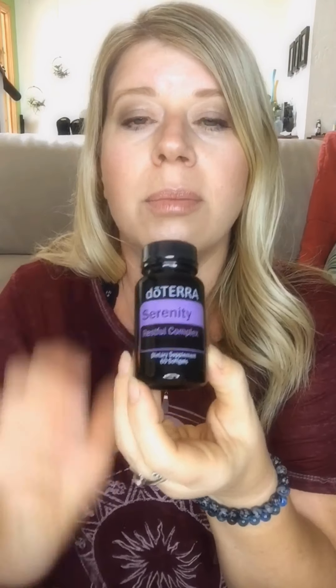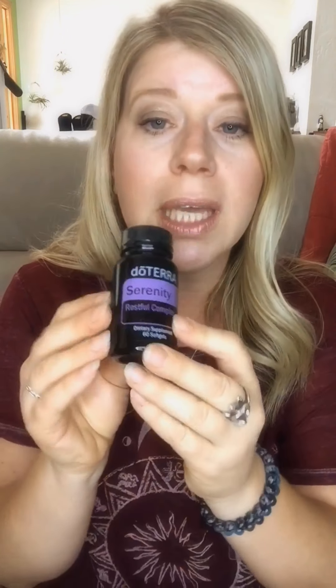The next thing I got is the Serenity Restful Complex. My boyfriend takes one every single night for a restful sleep. Personally I use them for anxious events or when I know I'm going to be in a stressful situation. They've been life-changing for me. What's in here: lavender, L-theanine, lemon balm, passionflower, and German chamomile — all plant-based, all really good for you. No side effects; you won't wake up drowsy.